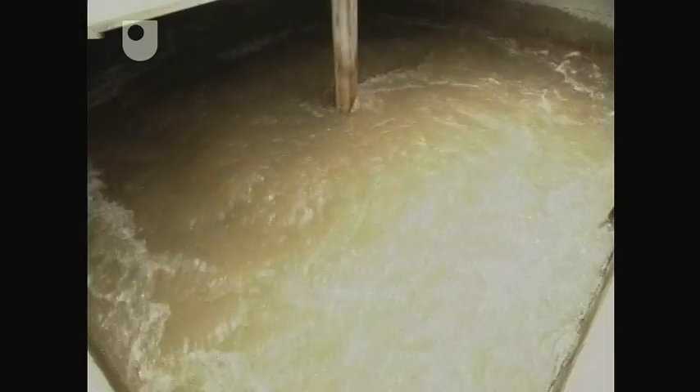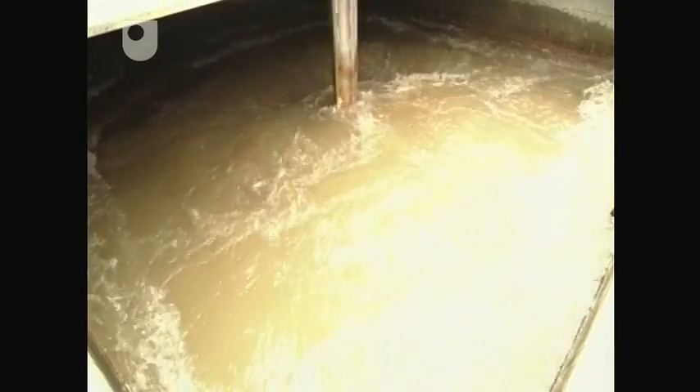As the coagulated water leaves the flash mixer, poly-electrolyte is added to start the process known as flocculation. This is a process where the coagulated particles come together to form a more visible flock. These are then removed in the settling tanks.